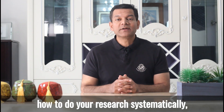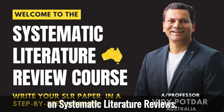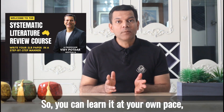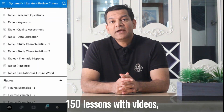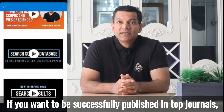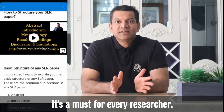If you want to learn how to do your research systematically, then have a look at my course on systematic literature reviews. This course is fully online so you can learn at your own pace, even using your smartphone. There are six modules and more than 150 lessons with videos, research activities and writing tasks. If you want to be successfully published in top journals, you should not miss this course.